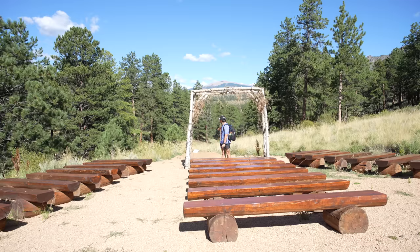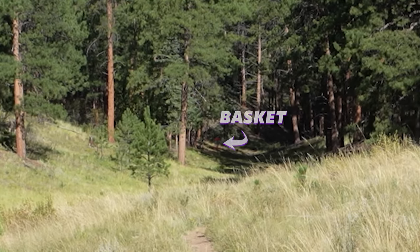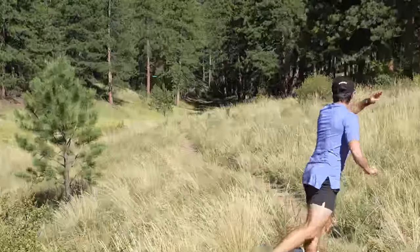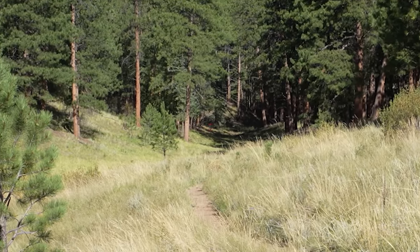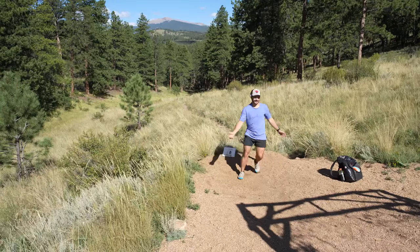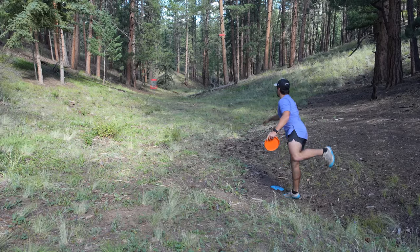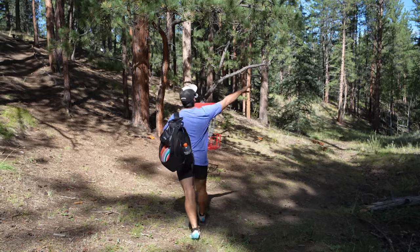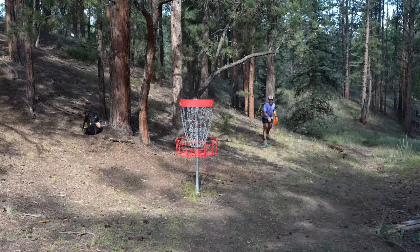Hole one tees off from a natural pad, way downhill. This is a wedding venue apparently, so what a view off the first hole — 574-foot par three. We're going to keep the shots a little wider today so you can get the full feel of this place because it's kind of crazy.